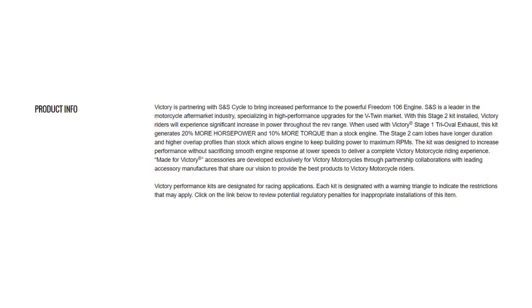Some of the questions that came up are how do our cams compare to their cams — or Indian/Victory cams. I just want to point out that the cams are listing a 20% increase in horsepower and a 10% increase in torque, combined with a Stage 1 Victory tri-oval slip-on exhaust. So it's cams in conjunction with the slip-on exhaust that yields the 20% horsepower and 10% torque increase.